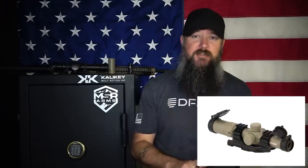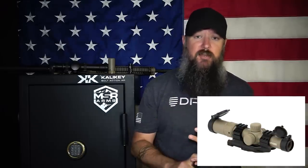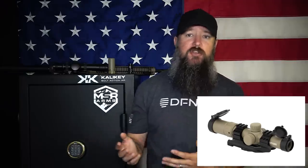Monstrum Tactical makes several different scopes, and a lot of them fall within the price range we're talking about today. For instance, I believe it's $99 on Amazon — I'll put a link as the first link in the description box. For $99 you can get a 1-4x or a 1-6x in black or flat dark earth. It's got an illuminated reticle, really nice reticles, and the glass is definitely nice and clear. It's obviously not Leupold or Trijicon clear, but it's definitely clear enough for most people unless you're shooting a thousand yards long range and need something absolutely flawless.